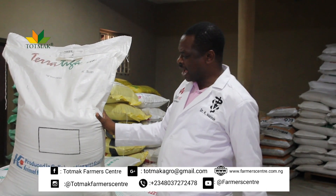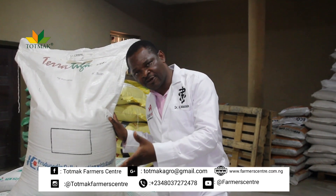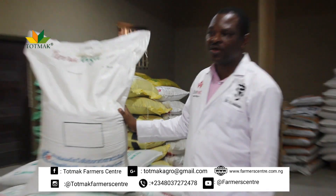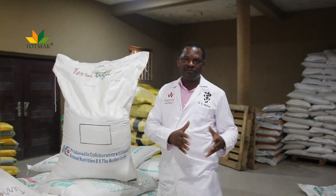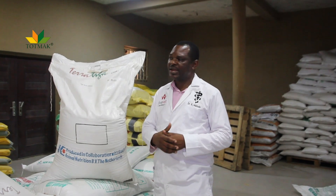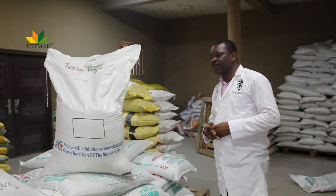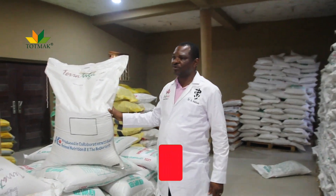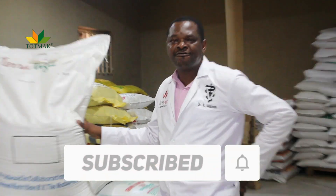Please ensure that you do the right thing so that you can get the best results. We are not saying that chicken feed will not work for turkey, but you are going to get better results especially when raising turkey for commercial purposes — to get very good weight within a short period of time and get value for your investment. Please keep subscribing to the Touchmark Farmer Center YouTube channel to continue getting this kind of information.